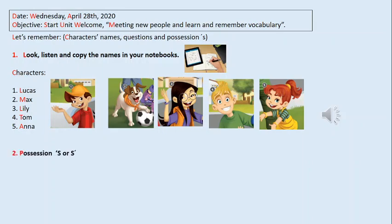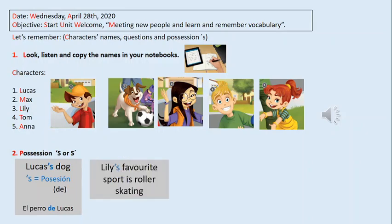Now, we are going to remember the use of S like a possession. El uso de la S como una posesión — ¿de quién es algo? For example, we have Lucas' dog. We use the S like a possession, que significa 'de' — el perro de Lucas. Here we have another example: Lily's favourite sport is roller skating. So, el deporte favorito de Lily es el patinaje.